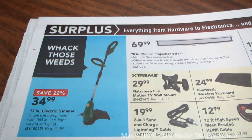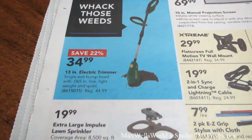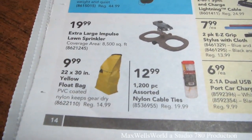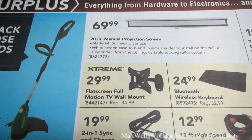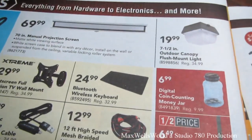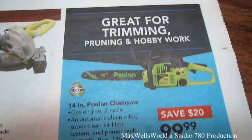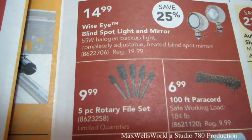The surplus section at Princess Auto is one of my favorite sections. There's a 13-inch electric trimmer for $34.99 and an extra-large impulse lawn sprinkler covering 8,500 square feet for $19.99 — that'll probably do my yard and the neighbor's yard. A 22-by-30-inch yellow float bag for $9.99. An extreme flat-screen full-motion wall mount for $29.99, a 12-foot high-speed mesh braided HDMI cable for $12.99, and a Bluetooth wireless keyboard. An outdoor canopy flush mount light for $19.99. A Grizzly Razor pallet air rifle for $49.99 and a Factory Recon 14-inch pull-on chainsaw for $99.99. A five-piece rotary file set for $9.99.